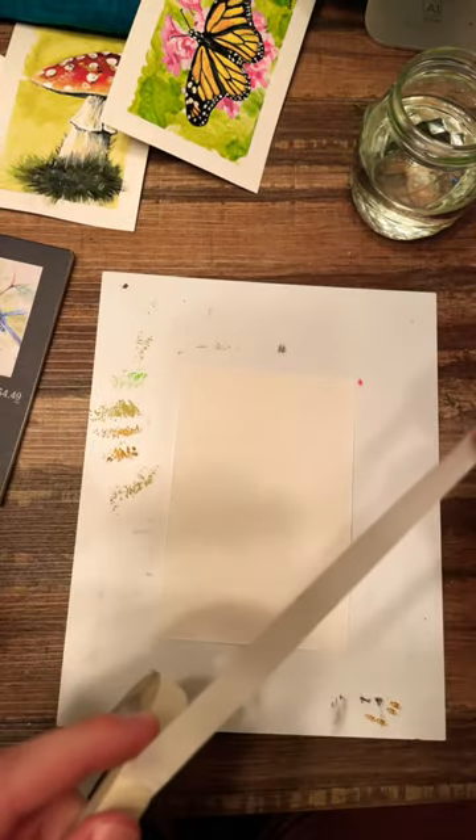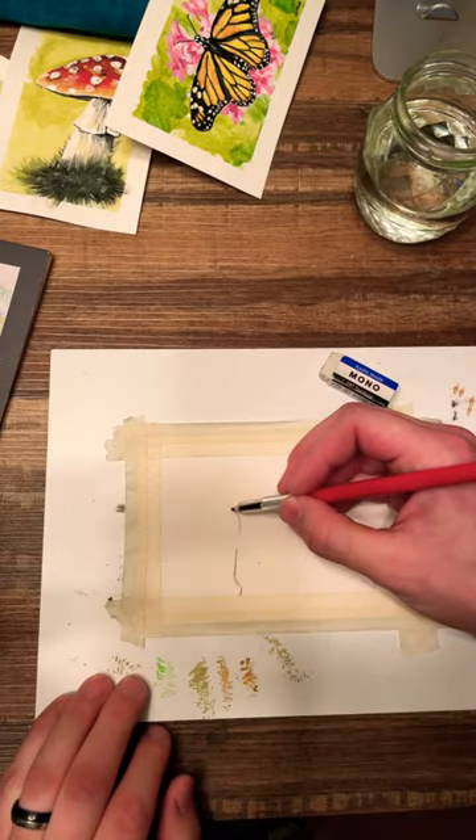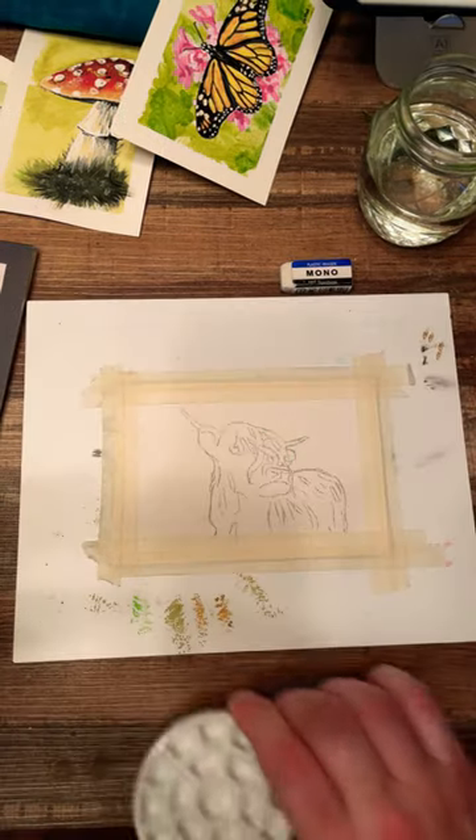Today we're going to be painting the Highland cow. This to me is one of the most beautiful animals I've ever seen. Unfortunately, I've never had the privilege of seeing one in person, but I do have a massive photo of one in my living room.